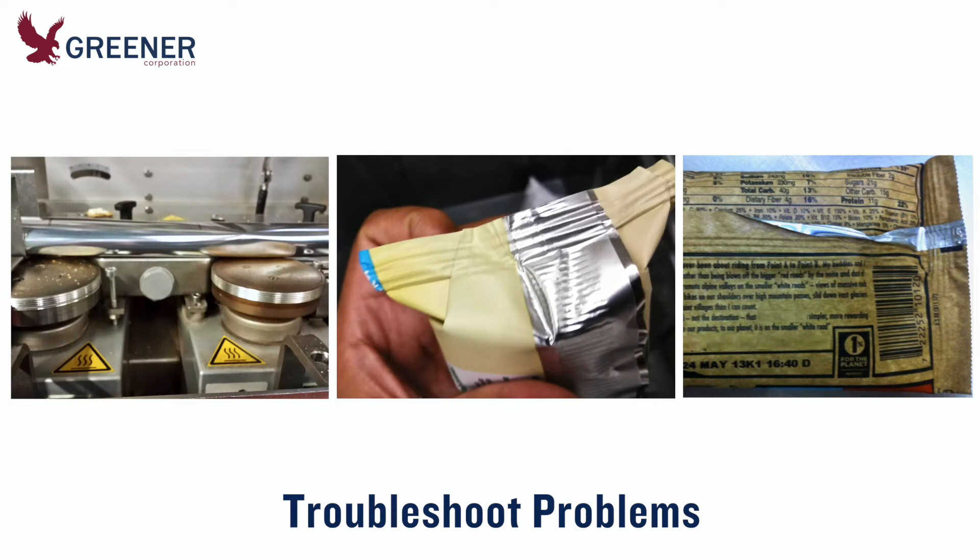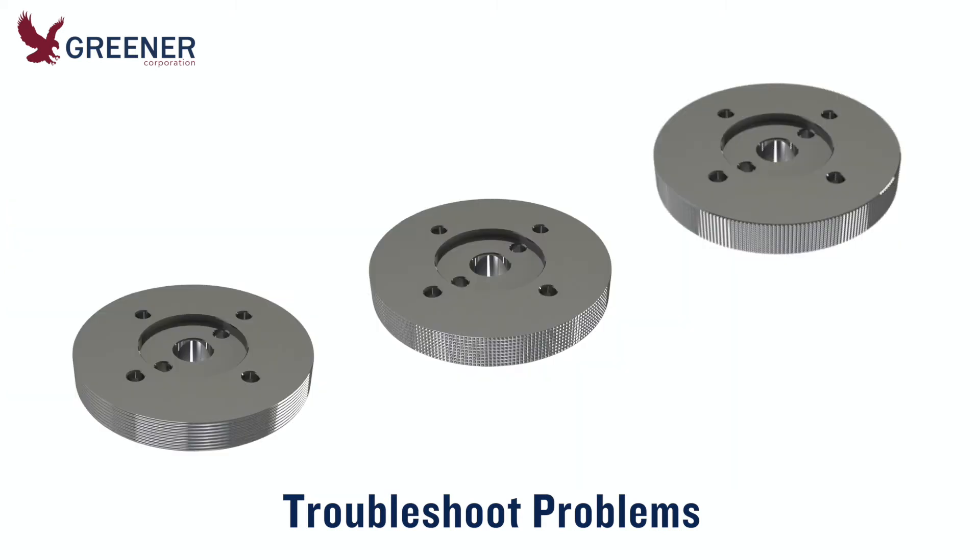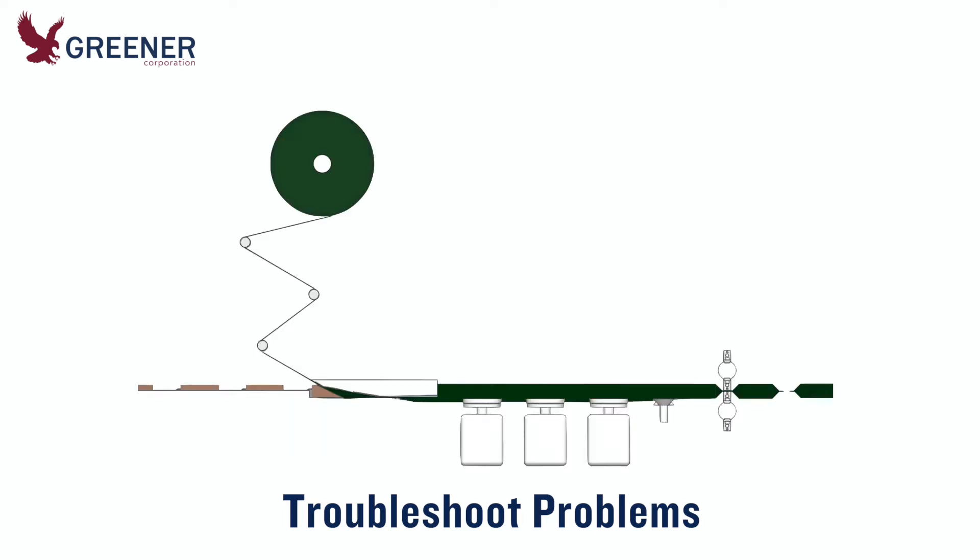If you experience issues drawing the film with package appearance or with seal integrity, our technical experts can help you troubleshoot your problems. Sometimes a new serration pattern or other fin seal design feature is needed, but these problems are often caused by issues upstream from the fin wheels, such as product feed, film tracking, and package formation.